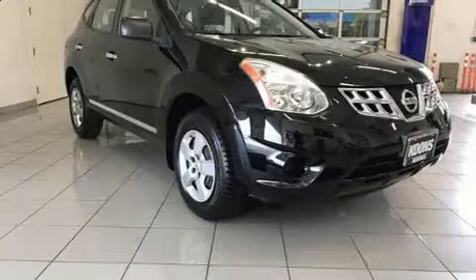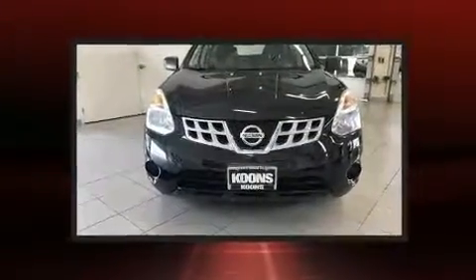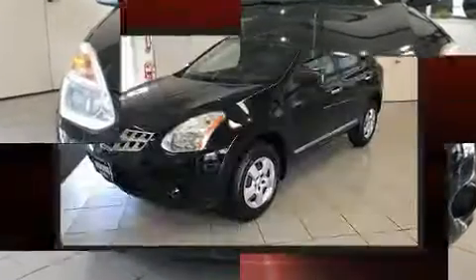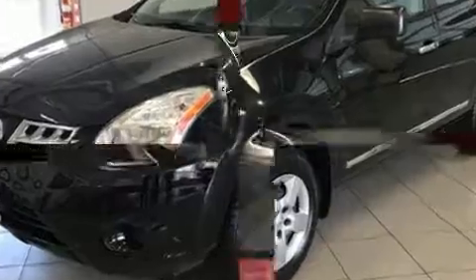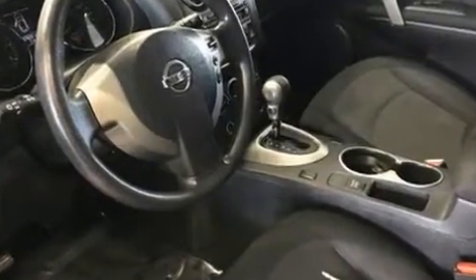Experience driving perfection in the 2012 Nissan Rogue. With fewer than 50,000 miles on the odometer, this four-door sport utility vehicle prioritizes comfort, safety and convenience. Smooth gear shifts are achieved thanks to the efficient four-cylinder engine, providing a spirited yet composed ride and drive.